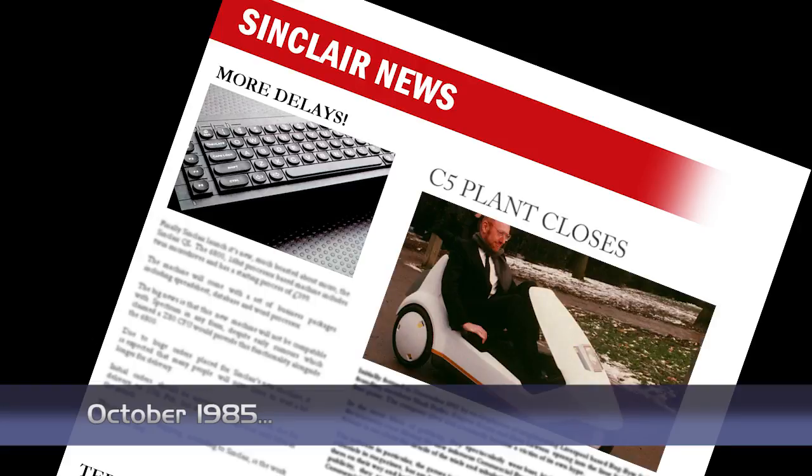It's not all good news for Sinclair, as receivers have been called in to the troubled electronic vehicles company that produced the Sinclair C5. After nine months of poor sales and criticism, the company — newly renamed TPD — had debts of over £700,000 to 110 different suppliers. It is hoped a buyer can be found so that production of the C10 and C15 vehicles, which are said to be in advanced stages, can continue.